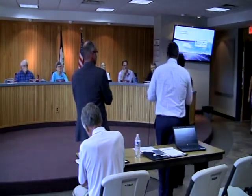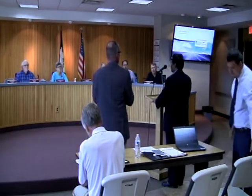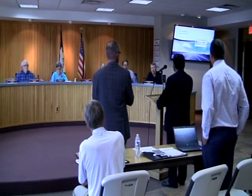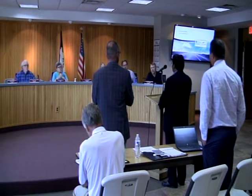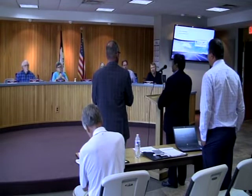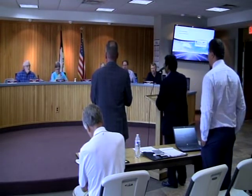Good evening. Bushan Karanik. I'm a senior project manager with McClure Engineering in the North Liberty office. I've been with them for about a year. Before that, I was at the Iowa DOT as a staff engineer for District 4 down in southwest Iowa. I've been doing transportation projects for about 18 years now.